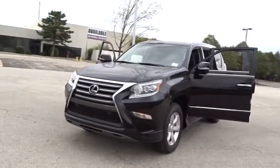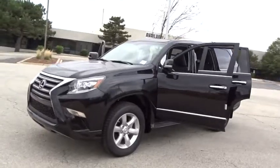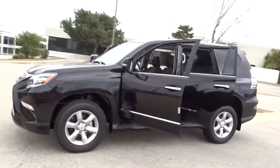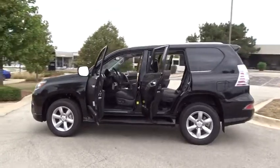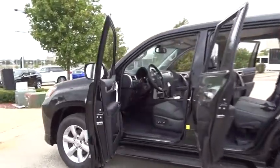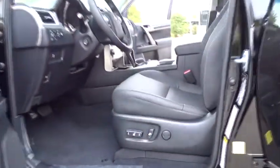2017 GX460. This 7 passenger utility vehicle is more powerful, capable and versatile than ever before. Visionary in every sense of the word, the GX460 boasts one of the tightest turning circles in its class, a suspension system that helps enhance your capability, and the best in class V8 fuel economy.